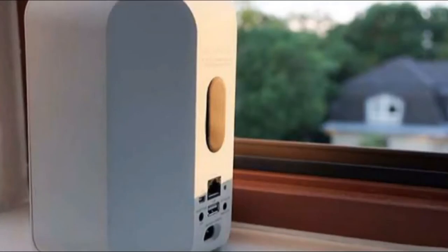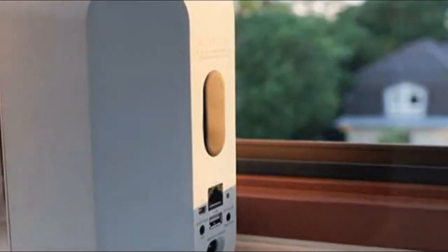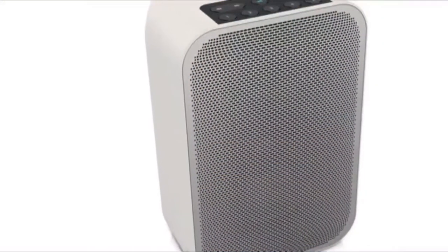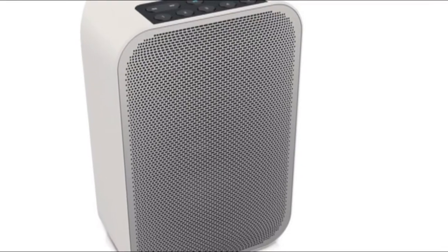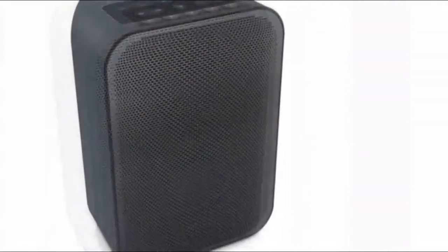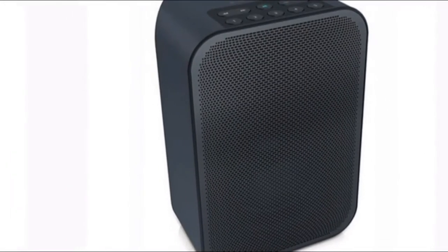At $300, £299, or $699 Australian dollars, the Bluesound Pulse Flex is the least expensive speaker in its lineup, and it offers a lot for the money. The two-way speaker is relatively compact at 4 inches wide by 7.2 inches tall and 5 inches deep.